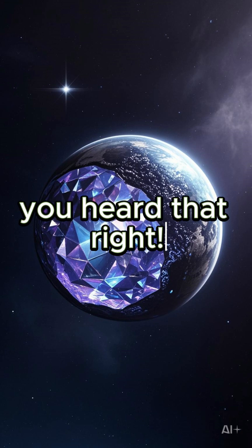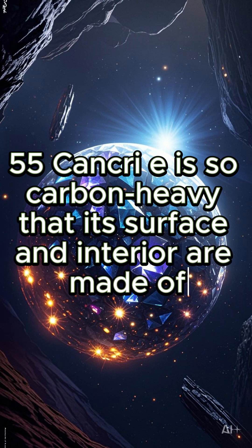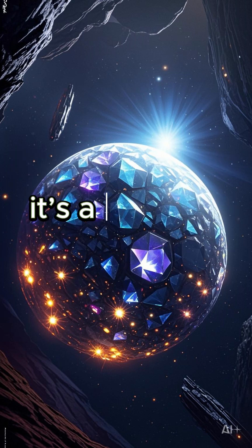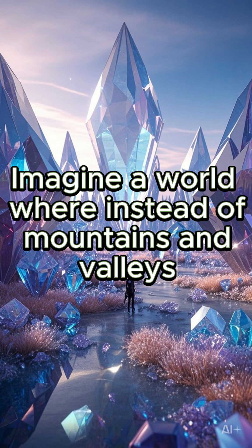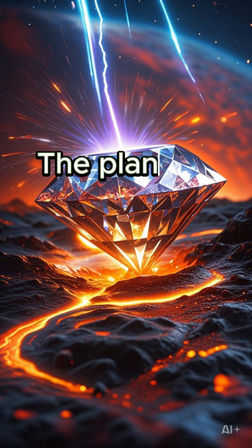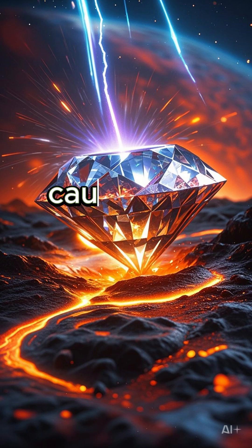Yes, you heard that right. 55 Cancri e is so carbon-heavy that its surface and interior are made of diamonds and graphite. Basically, it's a massive, glittering rock. Imagine a world where, instead of mountains and valleys, you have diamond-coated terrain. The planet's extreme temperature — over 4,000 degrees Fahrenheit (2,200 degrees Celsius) — causes the carbon to crystallize, forming diamonds.